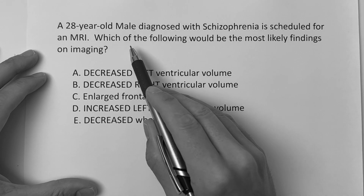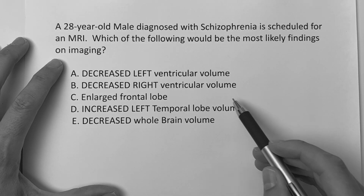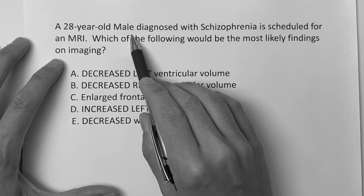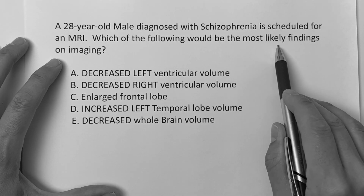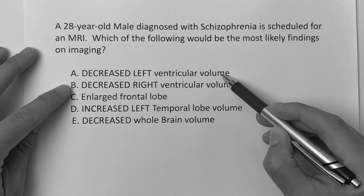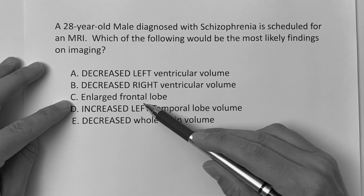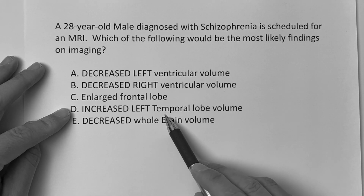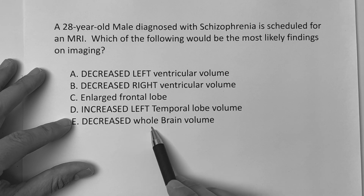This question reads: a 28-year-old male diagnosed with schizophrenia is scheduled for an MRI — which of the following would be the most likely findings on imaging? Is it A, decreased left ventricular volume? B, decreased right ventricular volume? C, enlarged frontal lobe? D, increased left temporal volume? Or E, decreased whole brain volume?